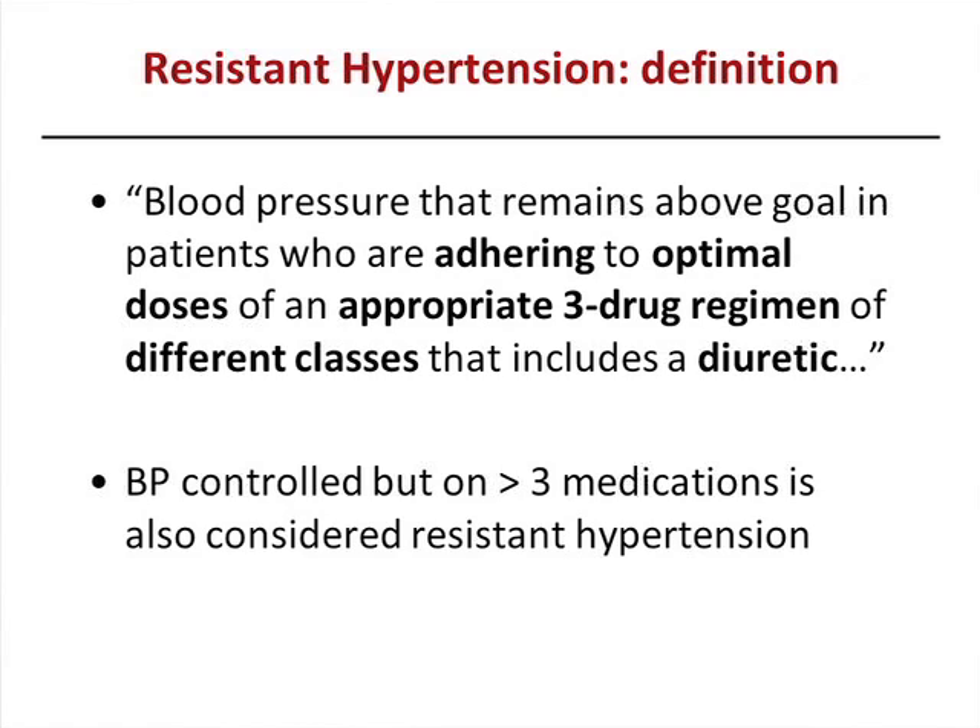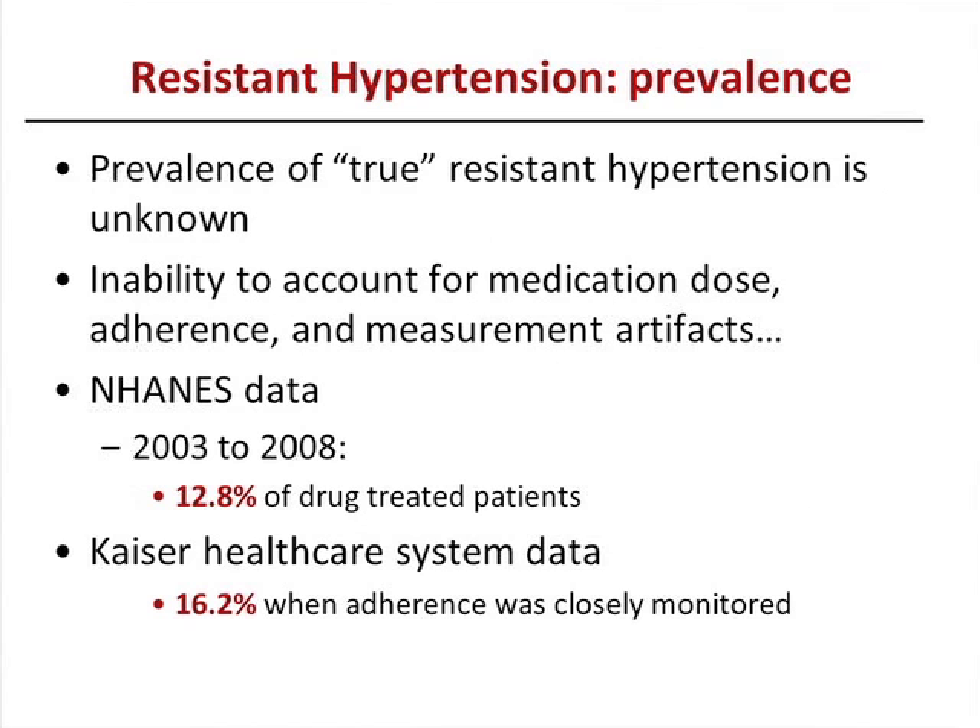The reason for this arbitrary definition is so that you pay a little more attention to these patients, because they may benefit from additional workup. The prevalence of true resistant hypertension is unknown because it's difficult to account for medication adherence, medication dose, and measurement artifacts. The best estimates from epidemiological studies are between 12 and 16 percent.